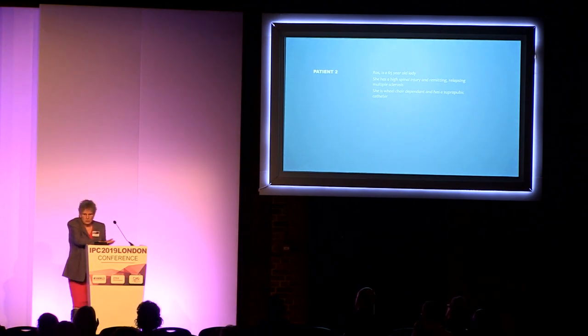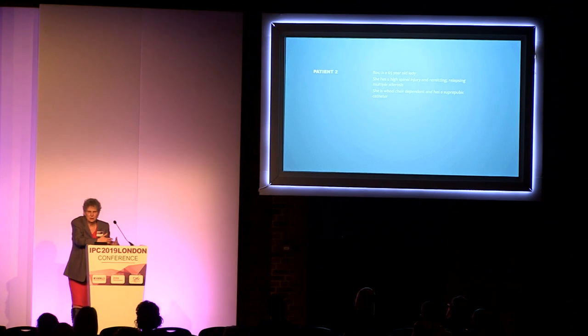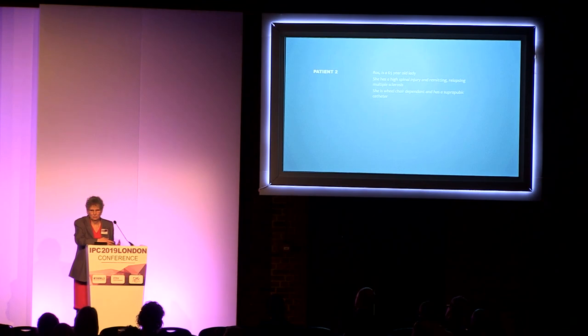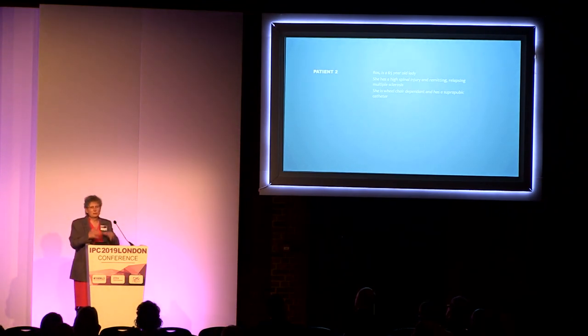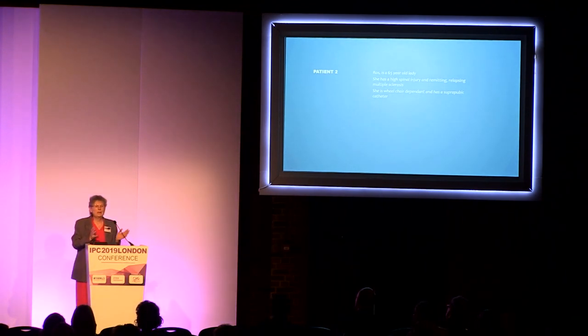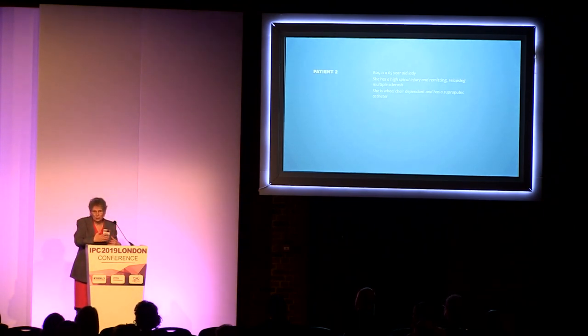By the end of the three-month trial, Ros reported that she now had a much easier time with her bowel management because she wasn't getting the abdominal spasm. So not just from an infection prevention point of view, but from a whole-case scenario of a patient's quality of life — which is priceless. When they've got a good quality of life, you can cope with a lot more things if you are pain-free and haven't got worries.